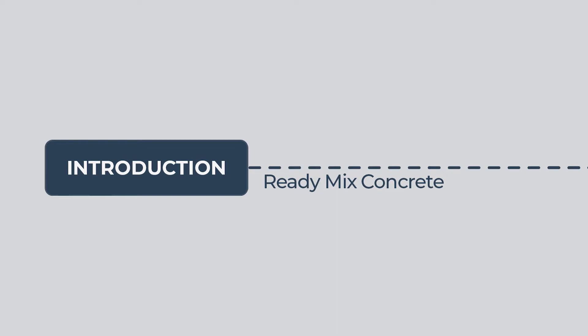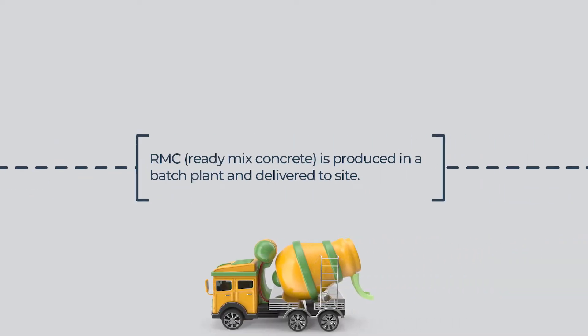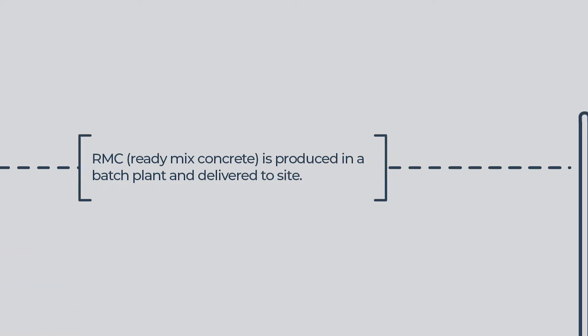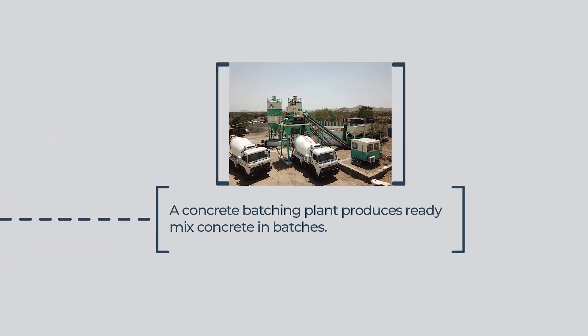Introduction to Ready-Mix Concrete. RMC, or Ready-Mix Concrete, is produced in a batch plant and delivered to site. The process of concrete production in measured batches is called batching. A concrete batching plant produces ready-mix concrete in batches.